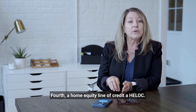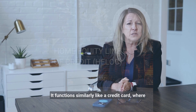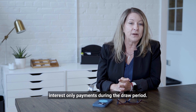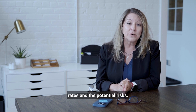Fourth, a home equity line of credit, or HELOC. It's a revolving line of credit that allows you to borrow against equity in your primary home. It functions similarly to a credit card, where you can draw funds as needed and make interest-only payments during the draw period. This option provides flexibility, but it's important to understand the terms, interest rates, and the potential risks.